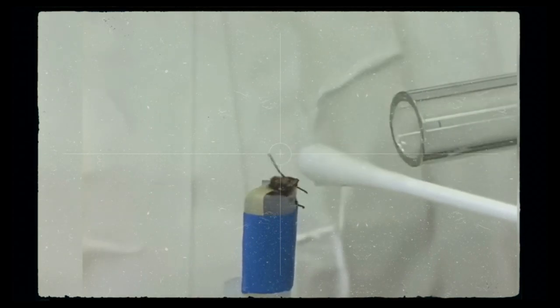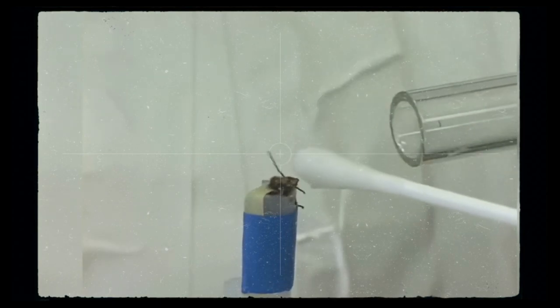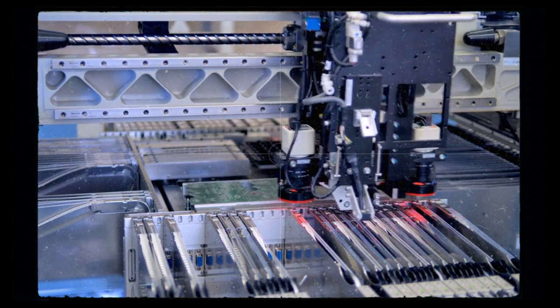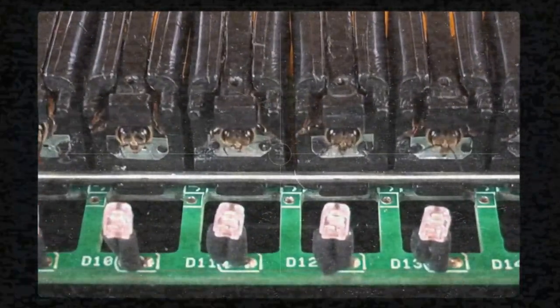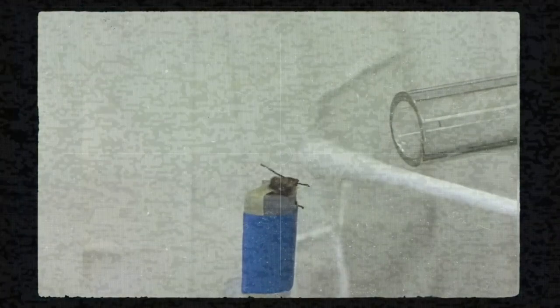When bees are exposed to explosive vapors for six seconds, they receive a sugar water reward in the last three seconds. The training phase can also be automated, with a raised feeding device presented in front of the bees so they associate the explosive odor with the reward. After four rounds of training, bees respond voluntarily when exposed to explosive odor and are ready for field work.